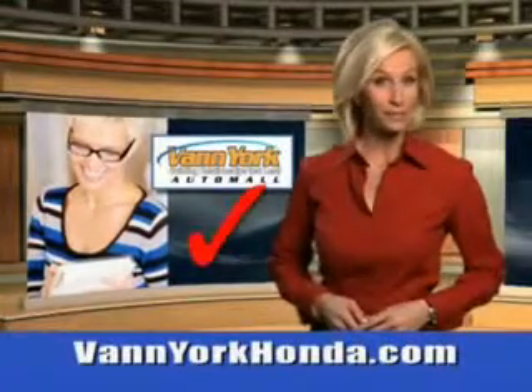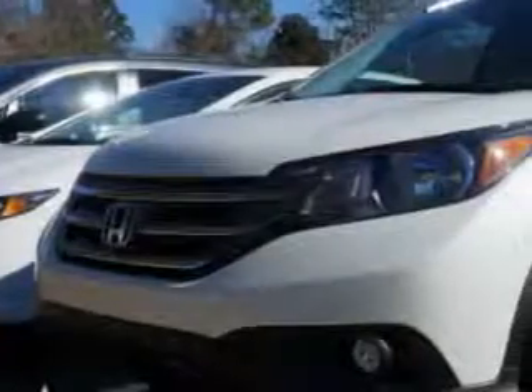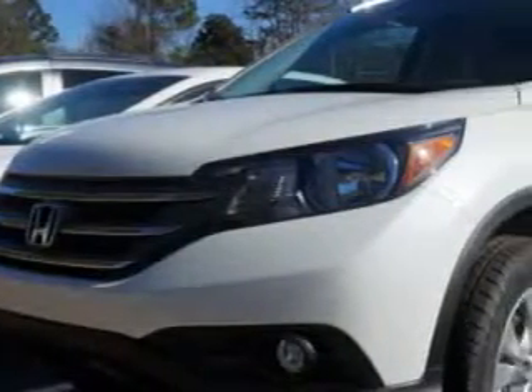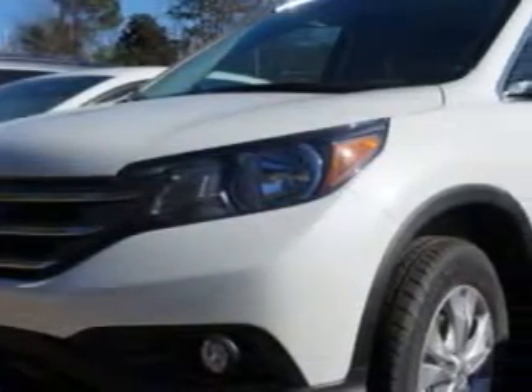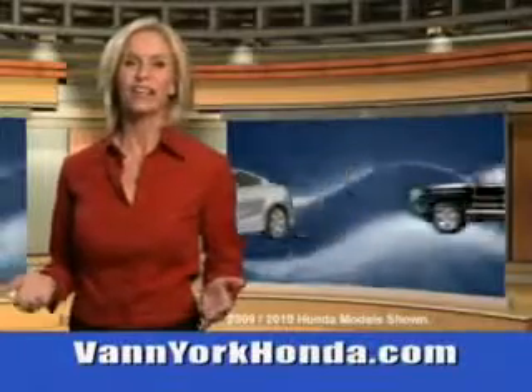Every year, more and more Triad buyers put Van York Honda on their shopping list. Imagine driving this white diamond 2014 Honda CR-V SUV two-wheel drive EXL, equipped with a four-cylinder engine and an automatic transmission.